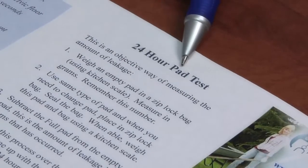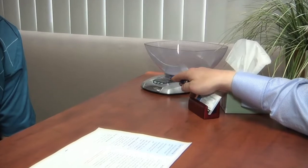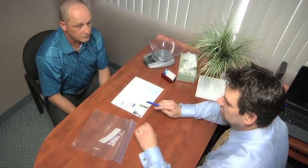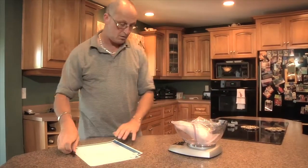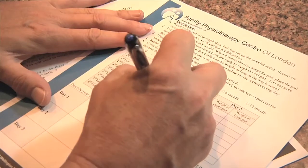We also recommend doing a 24-hour urinary pad test. You'll need a digital kitchen scale that measures in grams. What that involves is weighing the undergarment protection daily and keeping track of the weight. That helps us understand how much leakage is occurring and whether we need to be more aggressive with our physiotherapy.